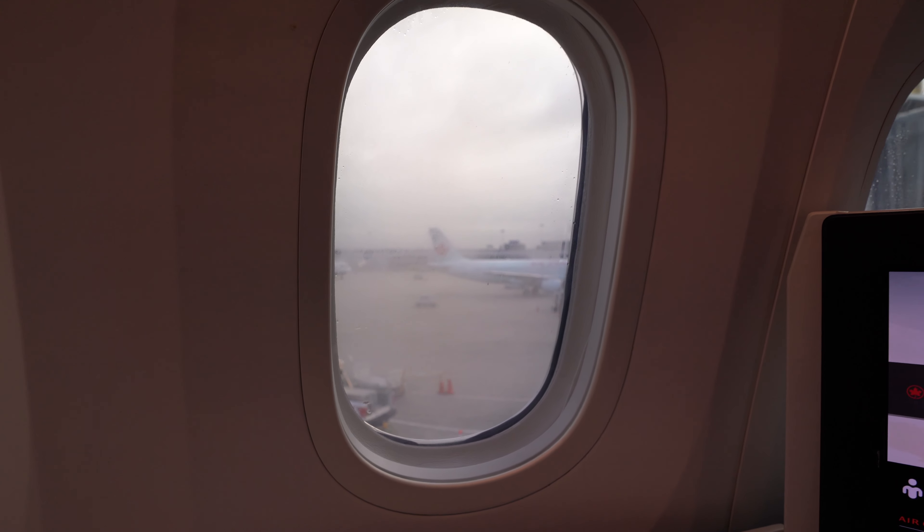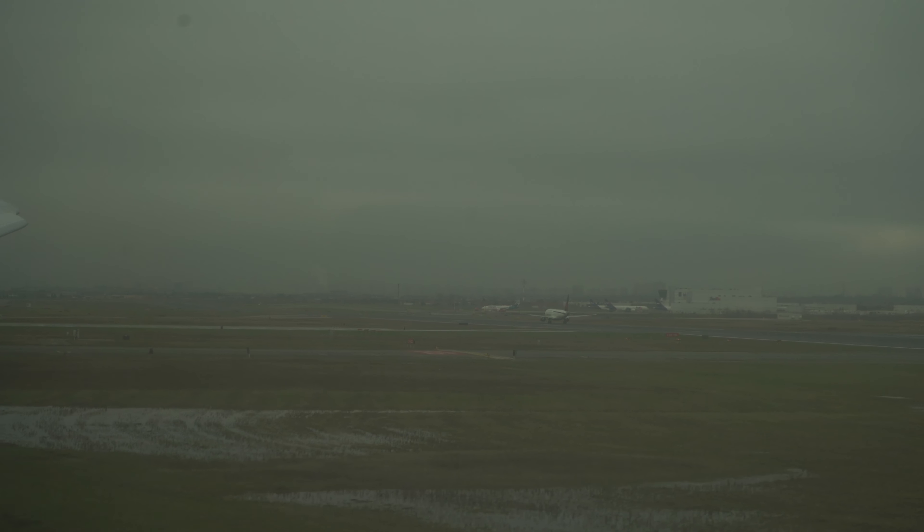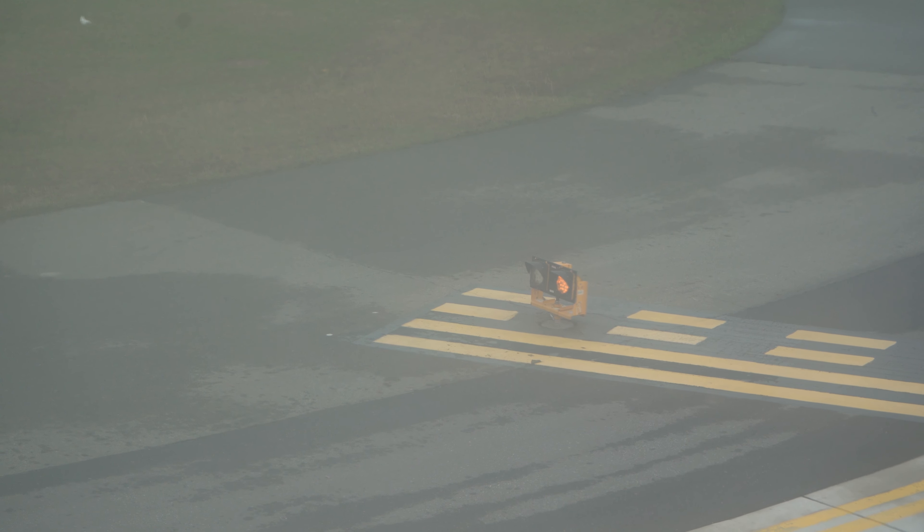We began our pushback, and much to my dismay, I realized all the windows had a considerable amount of condensation on them. The windows did eventually clear off and offered some amazing views over the Rockies later on in the flight. Here is some taxi and takeoff footage.